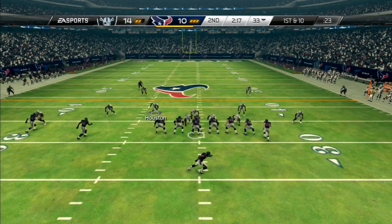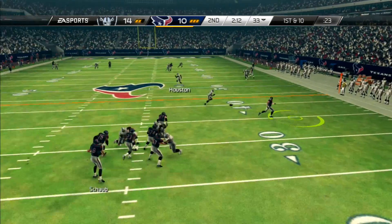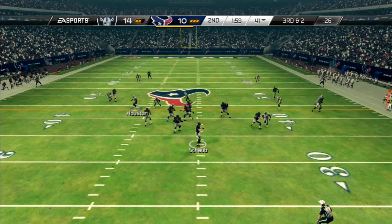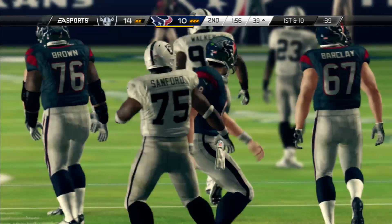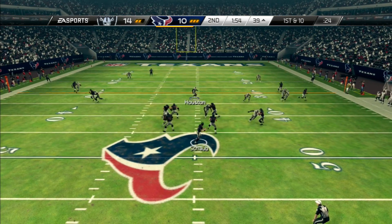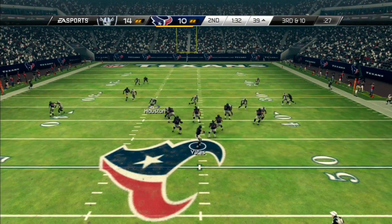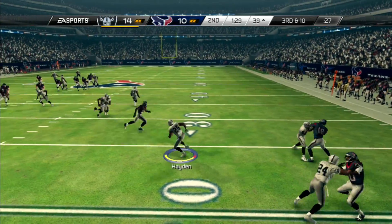Matt Schaub backs it up first and ten, throws to an open Graham but gets hit so hard that he hurts himself — put him back in playing hurt. Third and short, he throws a long pass, Mike Jenkins picks it up. Next play, Schaub gets sacked and hurt again — that's twice hurt in the first half. Yates comes in and gets picked off by my boy DJ Hayden.